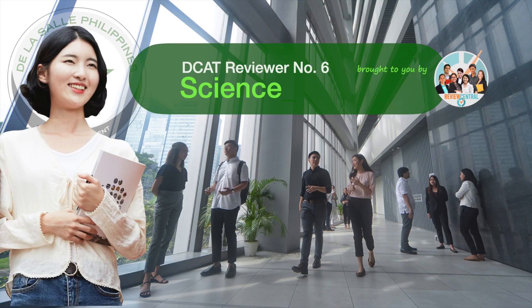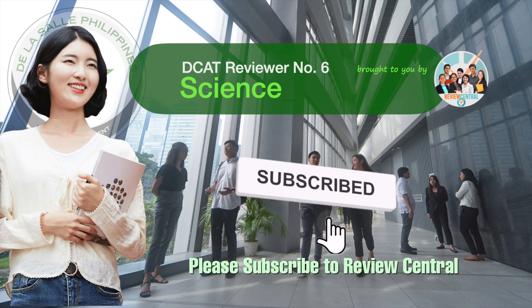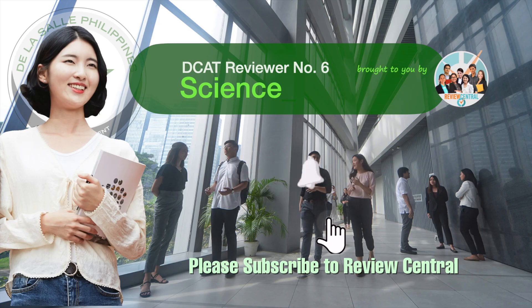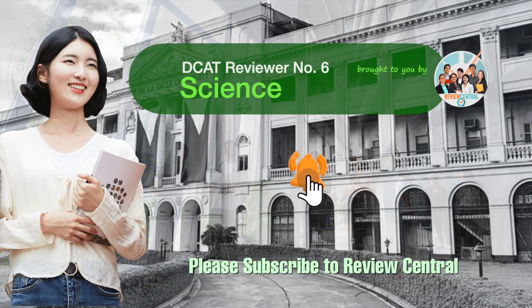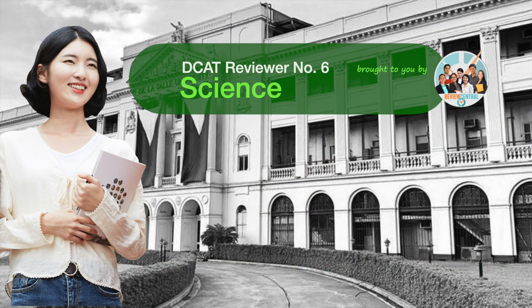All questions are modeled on actual questions that appeared on previous DCATs. Before we proceed, don't forget to subscribe to Review Central and click or press the bell button, to make sure you get notified whenever we post a new reviewer or other review materials on this channel. Now let's begin.